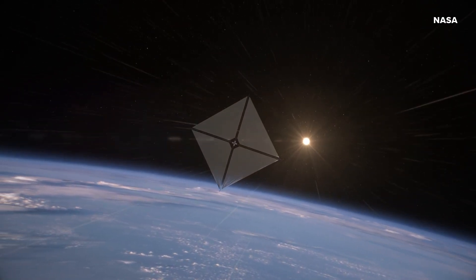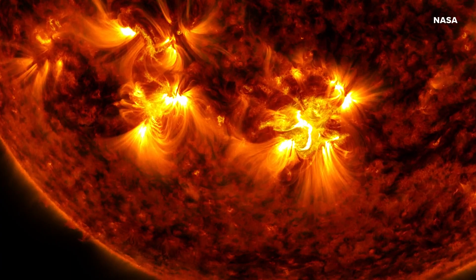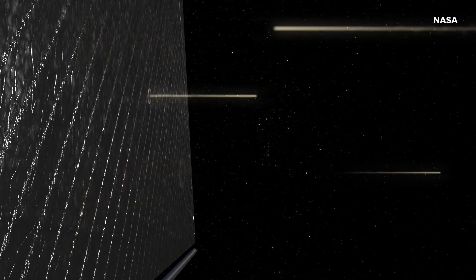This eliminates the need for heavy propulsion systems and could enable longer duration and lower cost missions. The ultimate goal here is to help expand NASA's understanding of the sun and solar system and advance future space travel.